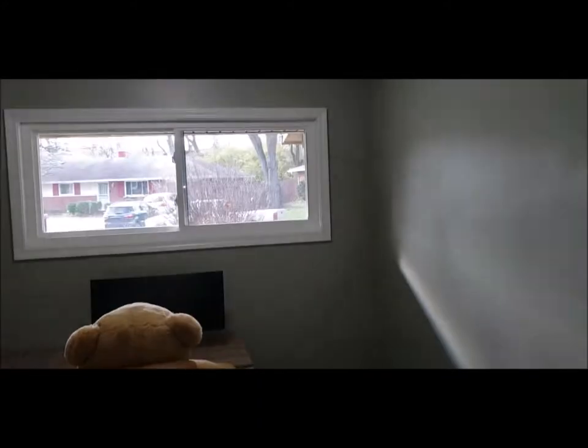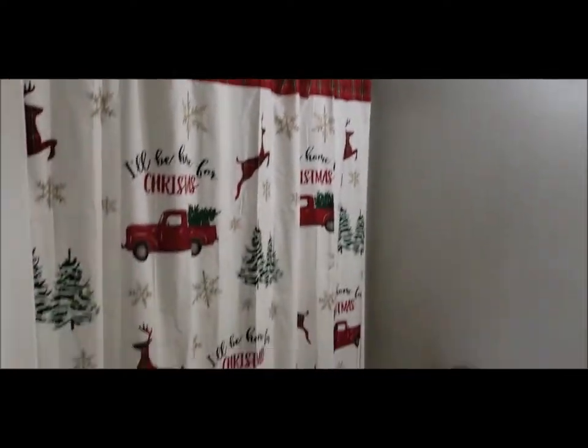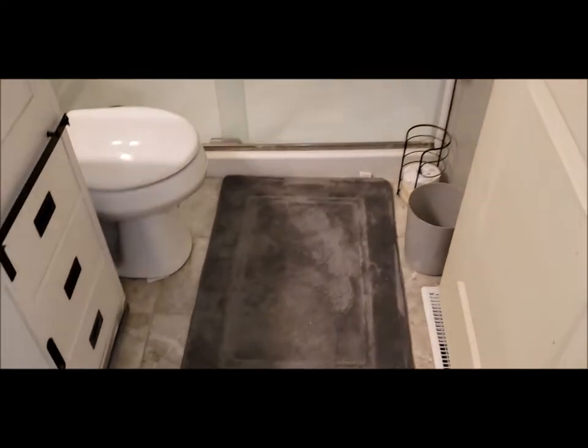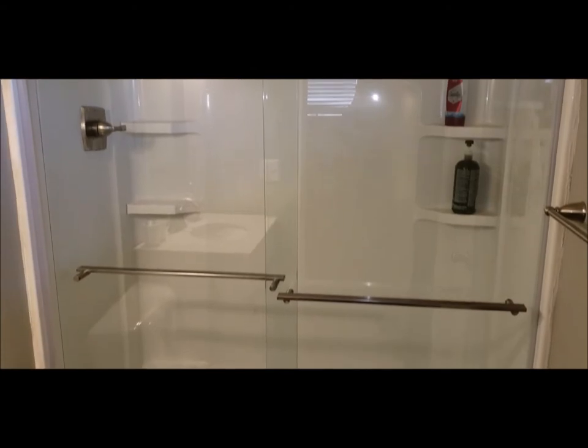Here we have bedroom number one. Here's your hall bath. Bedroom number two. This house is clean and move-in ready. And here is bedroom number three, and it does have that full ensuite bath. It's been updated — you've got your stand-up shower in the ensuite and your tub in the main bath.